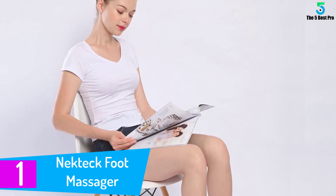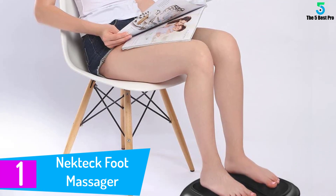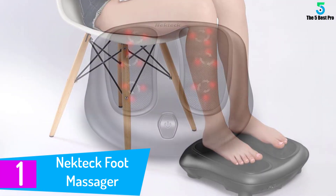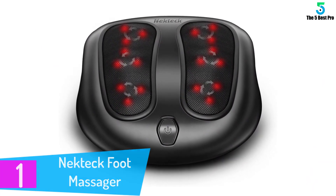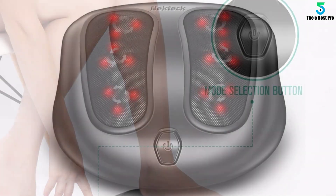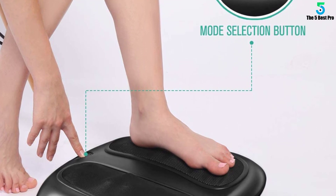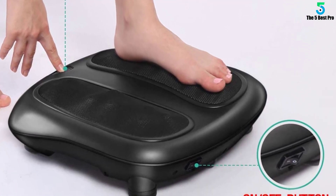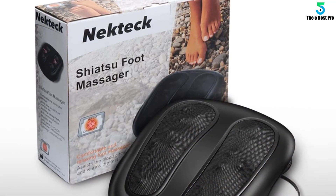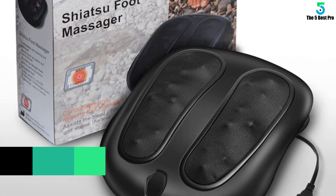At number 1: NECTEC Foot Massager. Do you suffer from foot muscle pain but don't have time to go to a salon? Or are you looking for some way to relieve your pain from the comfort of your home? Introducing the NECTEC Foot Massager — the perfect solution to relax your tense foot muscles and regulate blood flow. It has 6 massage heads with 18 rotating massager nodes for deep penetration of the muscles for a soothing and relaxing experience.